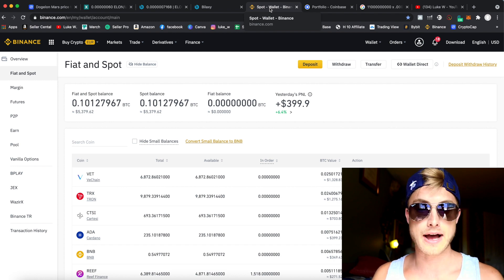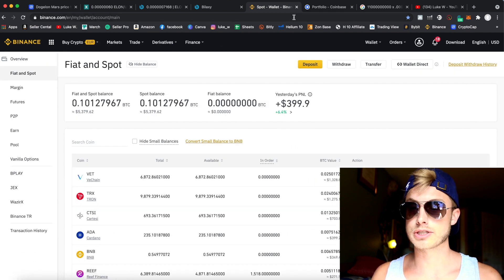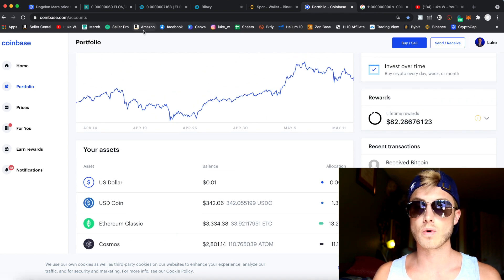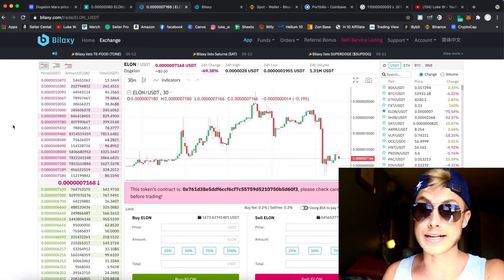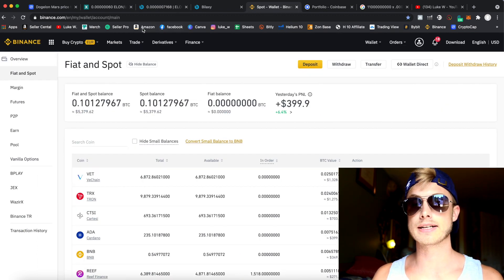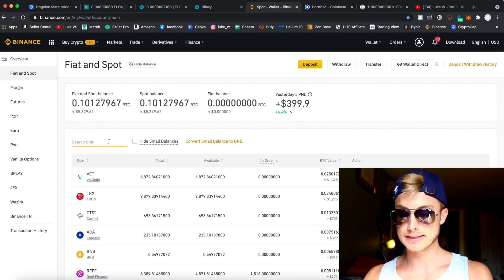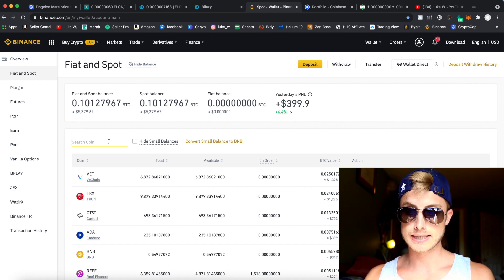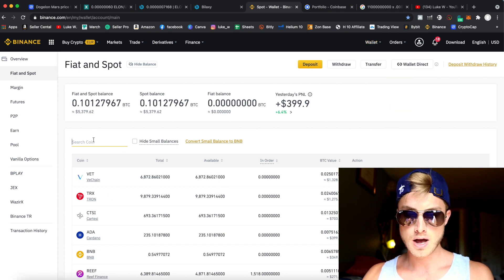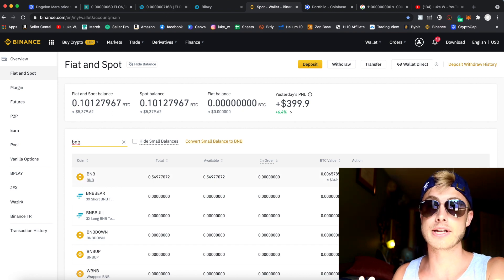We need to fund our account, and we do that by sending funds to Binance — that's the way to do it with the lowest fees. If you try to send USDC from Coinbase to one of these exchanges, there's gonna be like a $30 transaction fee because it runs on the Ethereum network. So the coin we're going to send is Binance Coin (BNB). Go to Wallet, then Fiat and Spot, and there you'll see BNB.